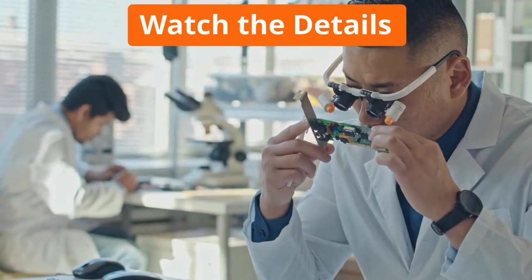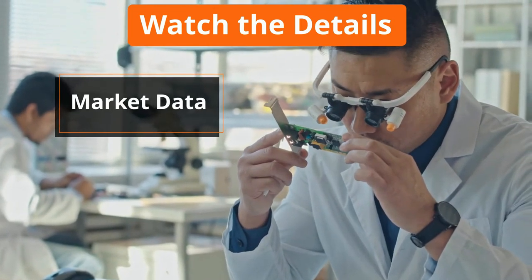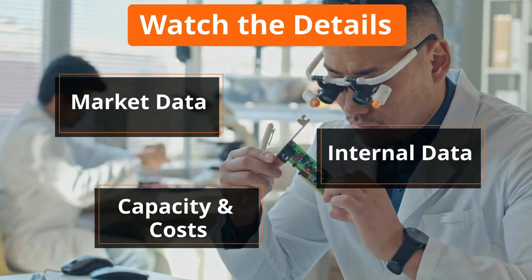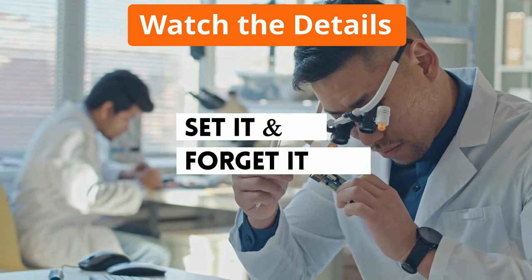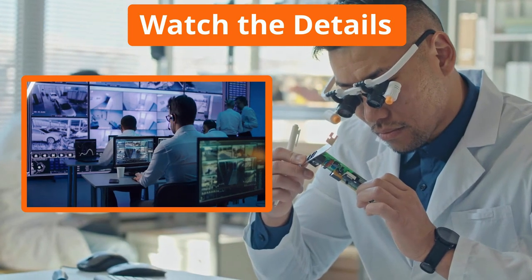Strategy 5: Keep a close eye on the details. The details in this case are that previously mentioned market and economic data, plus your own company's inventory and sales data, as well as ongoing shipping capacity and costs. Peak shipping season is subject to more wild fluctuations than non-peak. In other words, don't set it and forget it, but instead plan and constantly monitor and adjust to navigate peak successfully.